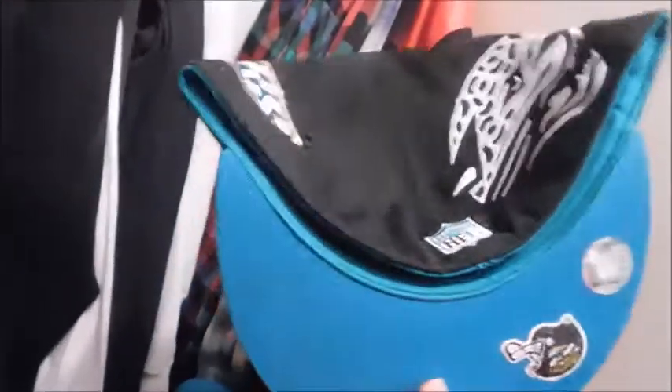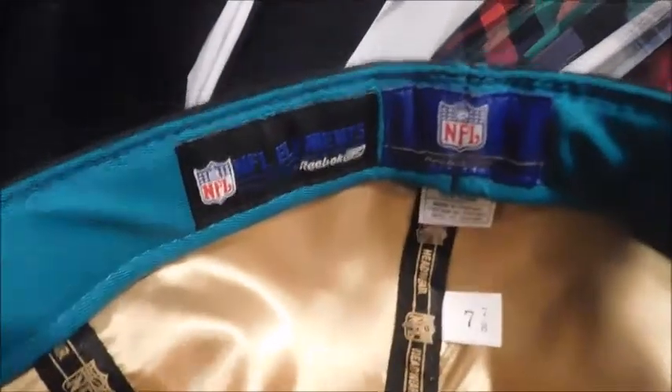Here's my favorite Jaguars hat in the collection — old school Reebok. I can see the Reebok logo right there. It's got a lot of old school stuff on it and the old Jaguar logo right there. I love the inside of it — very badass.